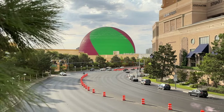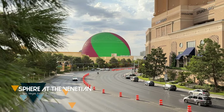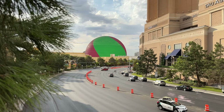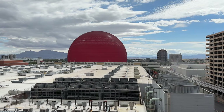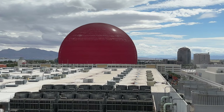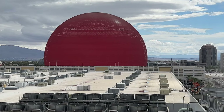What we've been calling the MSG Sphere for years now has an official name: Sphere at the Venetian. One morning last week, we caught this view from up on the Sands Avenue Bridge. And today, we went up to the 10th floor of the Venetian parking structure to get a different perspective — looking east across the huge roof of the Venetian Expo. Impressive, but not close enough for detail.